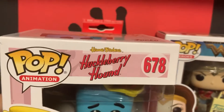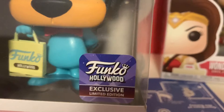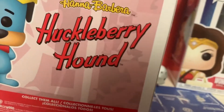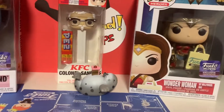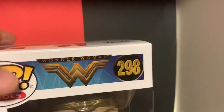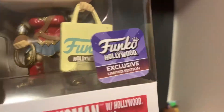I ended up getting Huckleberry Hound, number 678. There's their exclusive sticker right there, and he's holding the Hollywood bag — this one's pretty cool. The other one I wasn't planning to get, but since there were only the last two left, I ended up getting Wonder Woman, number 298. She's also holding a Funko Hollywood bag.